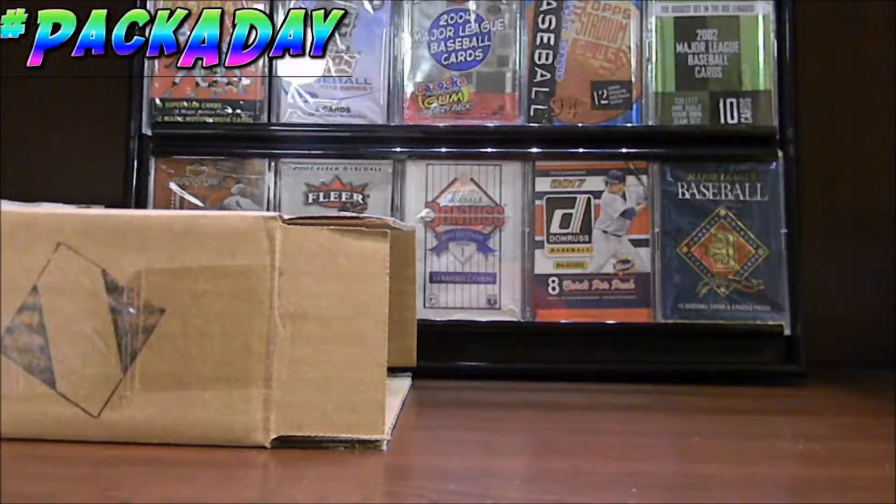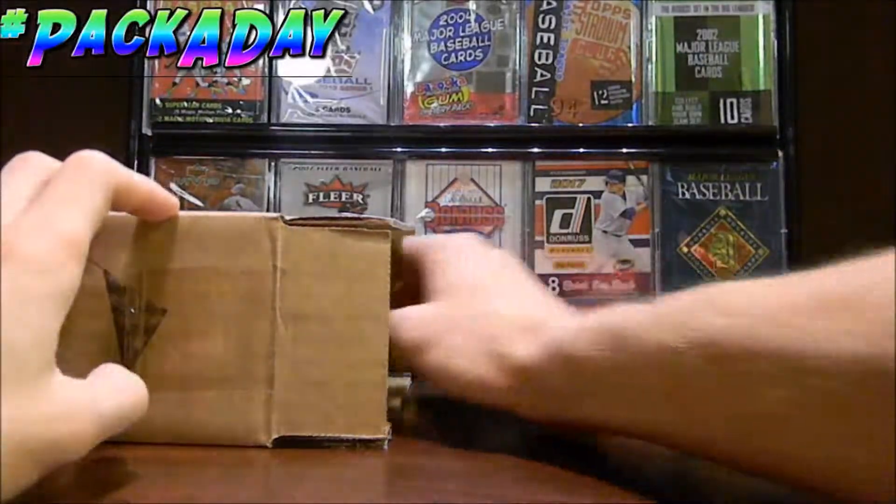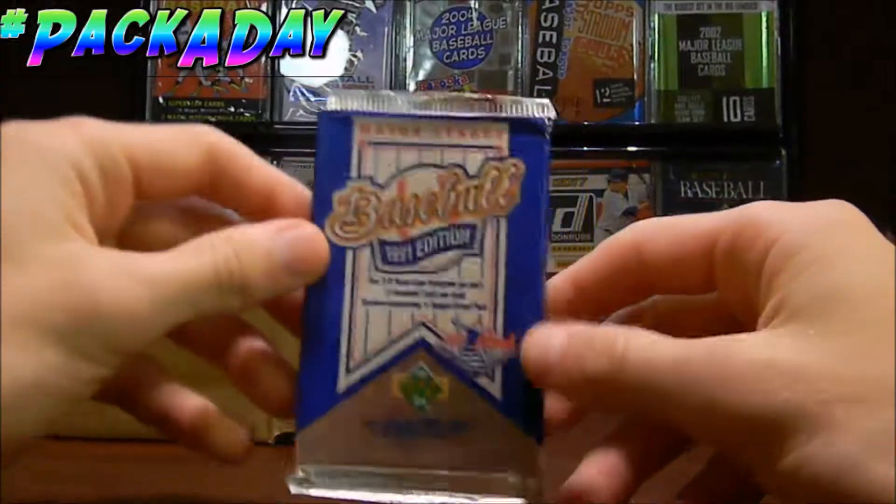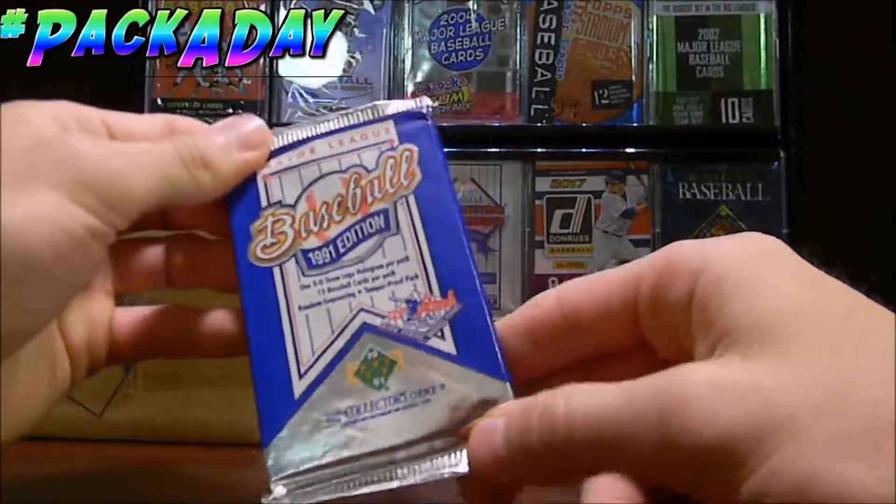Hello ladies and gentlemen, welcome to the Pack-A-Day series where we open up one random pack of baseball cards every day. Let's go ahead and reach into our box and see which pack we're going to pull today. We will be getting, looks like a throwback pack, the 1991 Upper Deck series.